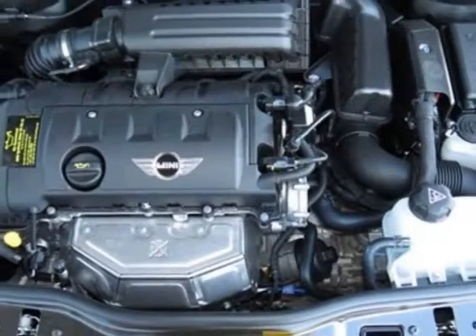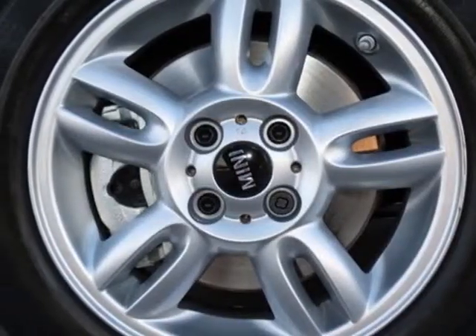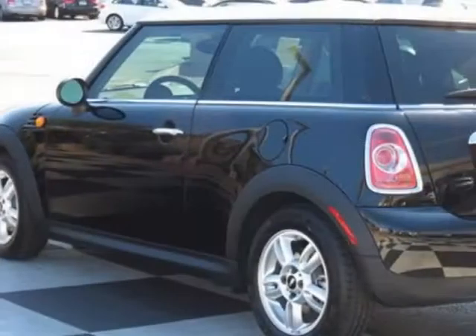15 inch x5.5 5-star spoke alloy wheels, white bonnet stripes, light top and mirror caps, Sirius satellite radio, midnight black metallic and the carbon black leatherette seat trim.